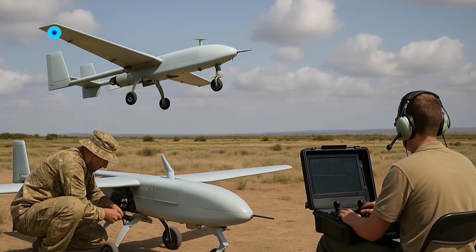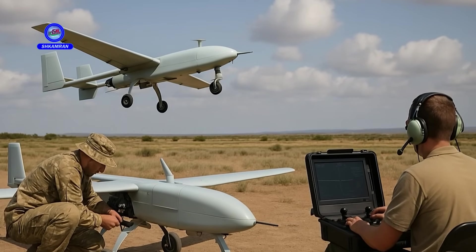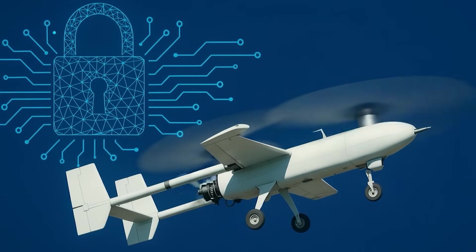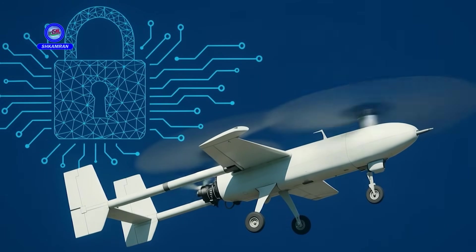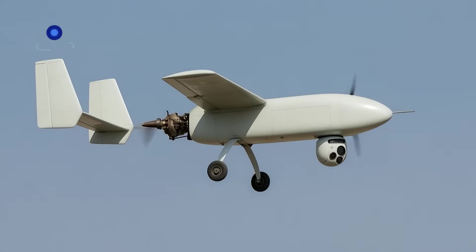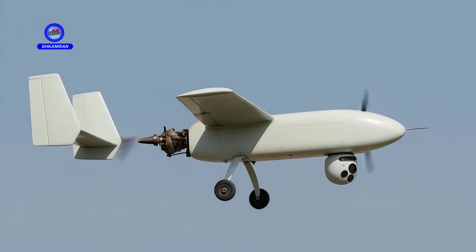The drone's remote control system allows operators to guide it with ease. The system can control the UAV's route and altitude accurately. Its communication links are highly secure and encrypted, enhancing mission security against cyber disruptions.